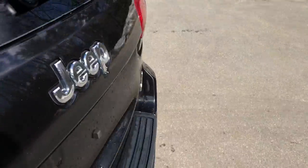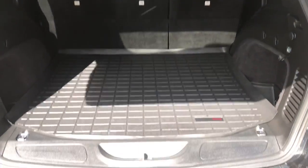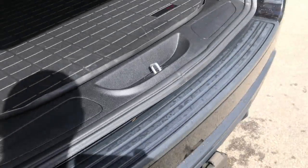Take a look at the cargo area. You've got your power tailgate. You've got your cargo mat as well — tons of room back there for all your stuff. As well as you've got your tow hitch down below there if you need to tow with this vehicle.